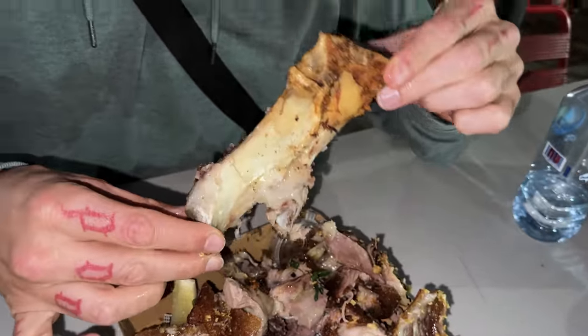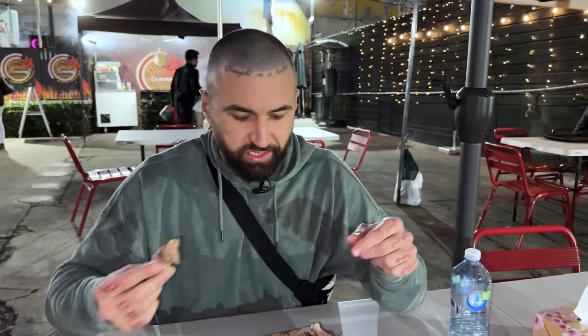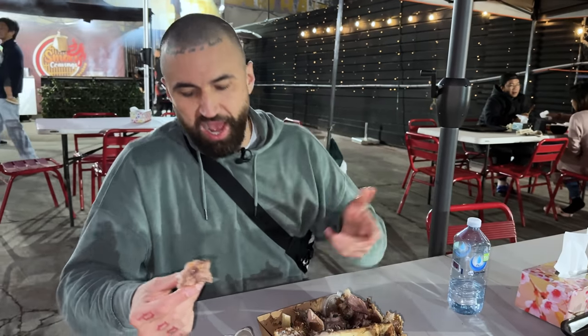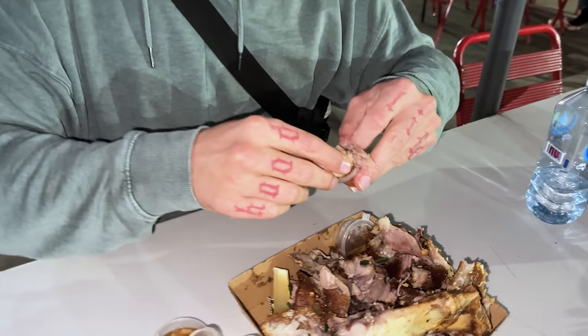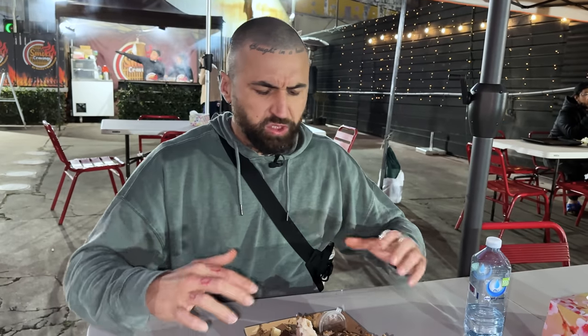That's a big bone — from a warthog, full killer warthog. I'm going to go for the more meaty pieces. Too much crackling, too much fat. Where's the meat? That's hot chili. Oh, that's hectic. This pork knuckle — they do that hectic.